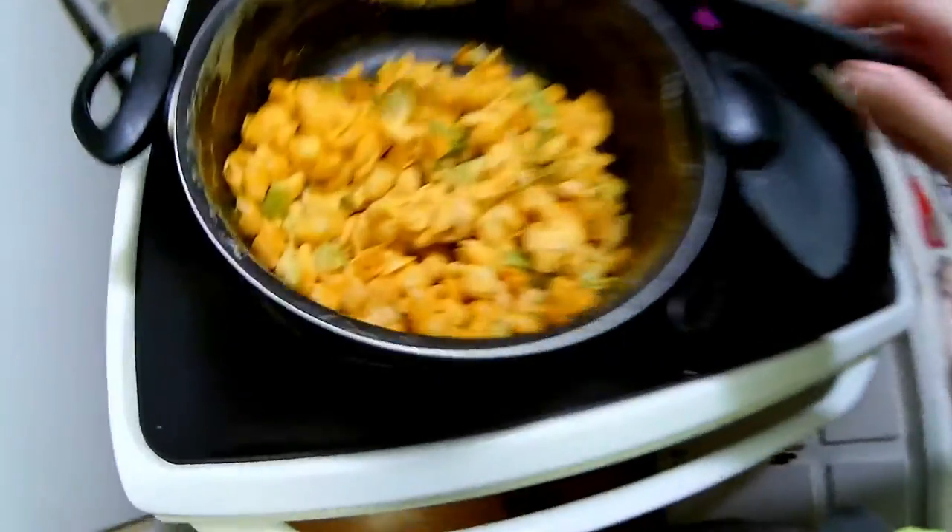So, you see how horrible that macaroni and cheese looks? Even though it was amazing last night, right? Well, we're going to doctor it up. Let's do that, shall we?